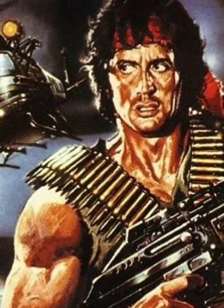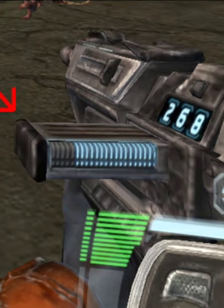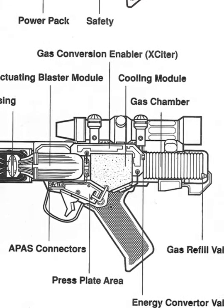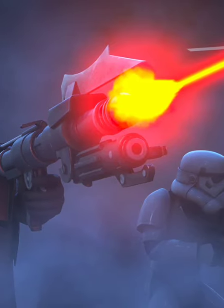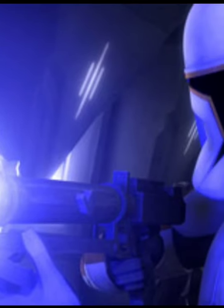Did blasters ever run out of ammunition? Instead of carrying heavy ammunition, blaster users carried little cartridges called gas packs. These were made up of a hundred different kinds of gases, and the chemical makeup depended upon the type of blaster bolt. The gas was superheated into a plasma bolt. Some blaster bolts were more powerful, but were often more expensive.